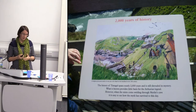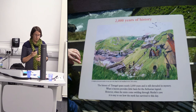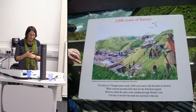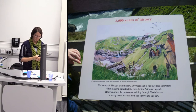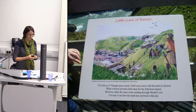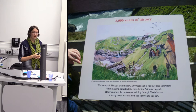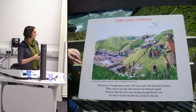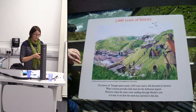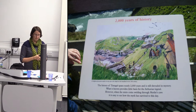King Arthur has many associations and people bring their own ideas about what he means with them to the site. Up until earlier this year, there was very limited information for visitors — a good guidebook but frankly useless interpretation panels. One panel says: 'The history of Tintagel spans nearly 2,000 years and is still shrouded in mystery. What is known provides little basis for the Arthurian legend, however when the mists come swirling through Merlin's Cave it is easy to see how the myth has survived.' Possibly the most useless interpretation panel I've ever seen.